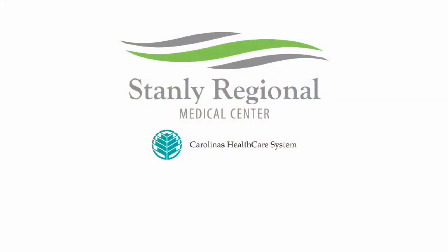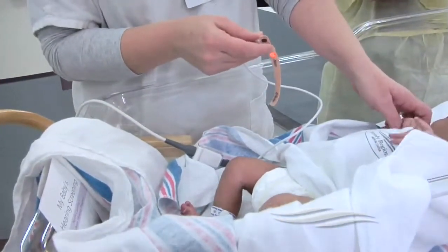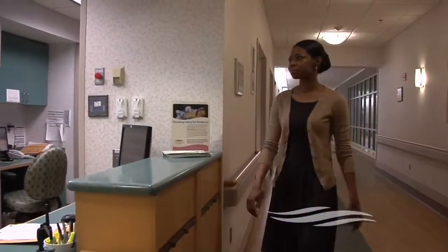Health Break is brought to you by Stanley Regional Medical Center. Look no further. Every baby born at Stanley Regional receives a pulse oximetry screening to test oxygen levels in the blood. Dr. Yolanda Johnson explains why.